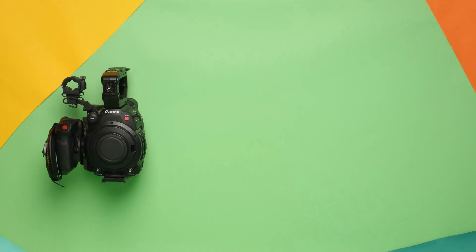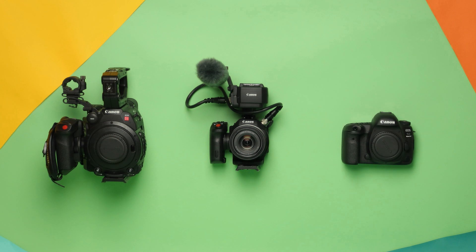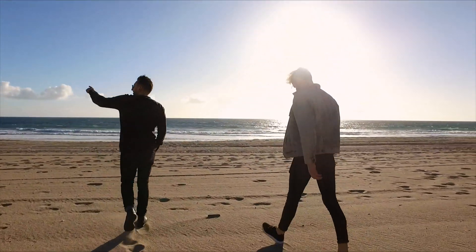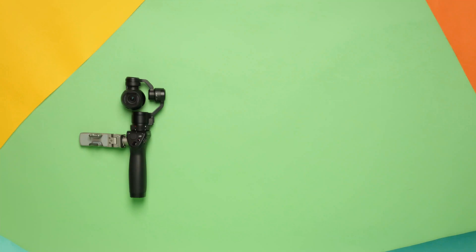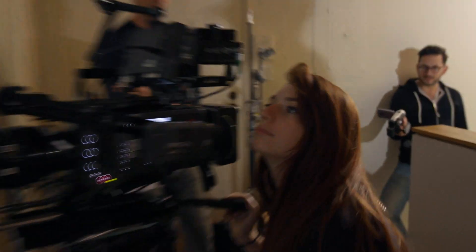I'm taking the Canon C200 as our A cam, the XC15 as our B cam, and a 5D Mark IV for stills. And for some stylistic flair, I'm bringing an Osmo stabilized camera, a GoPro, and my DV camcorder from 2003. All very small cameras. Pack light.